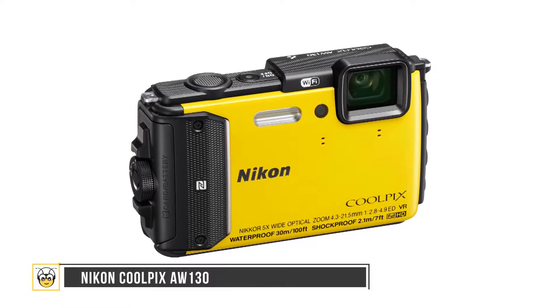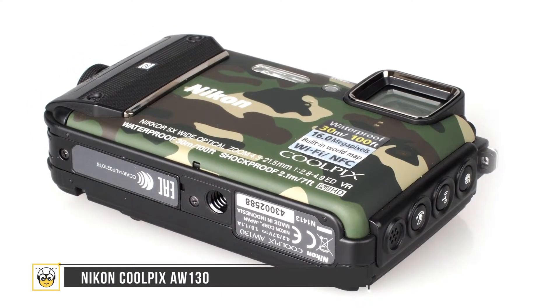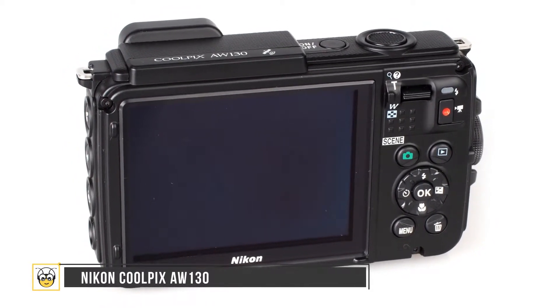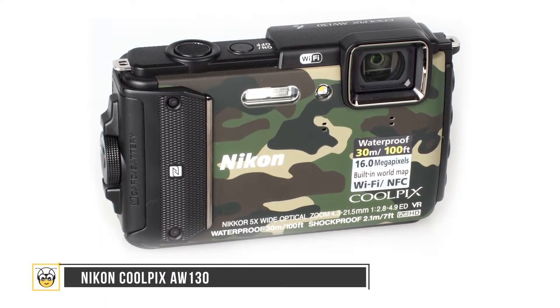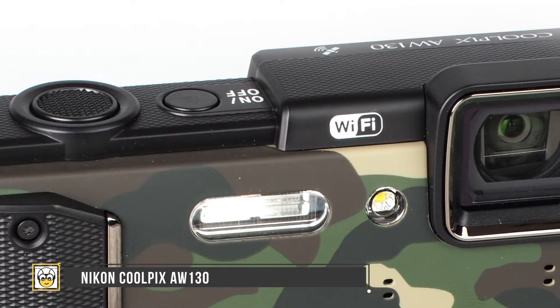The Nikon Coolpix AW130 offers great color saturation and crisp imaging, making it a fierce competitor in the market. Using a 16 MP CMOS sensor, the Coolpix is water resistant up to 100 feet and drop resistant up to 7 feet, featuring a video resolution of 1080p over 30fps along with a 3-inch OLED display.